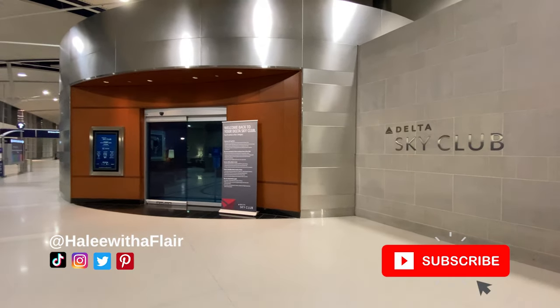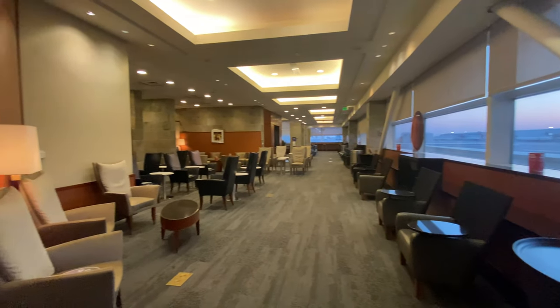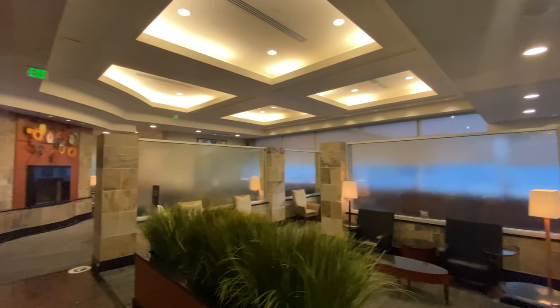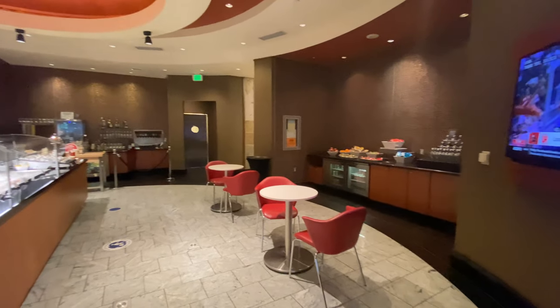Hey everybody, let's check out the Sky Club in Concourse C at the Detroit Airport. Of course, there are a variety of ways to get in here. I'm going to link my credit card video down below, so make sure you check that out if you want to pop into this lounge.